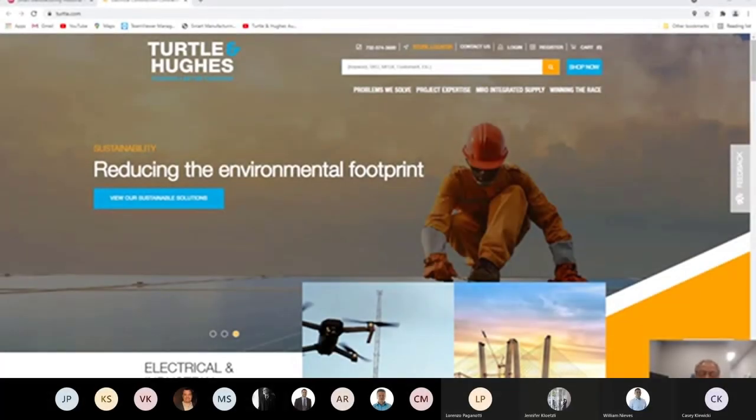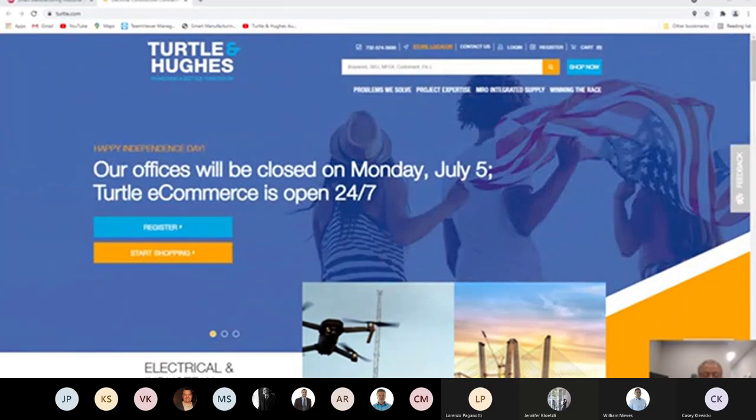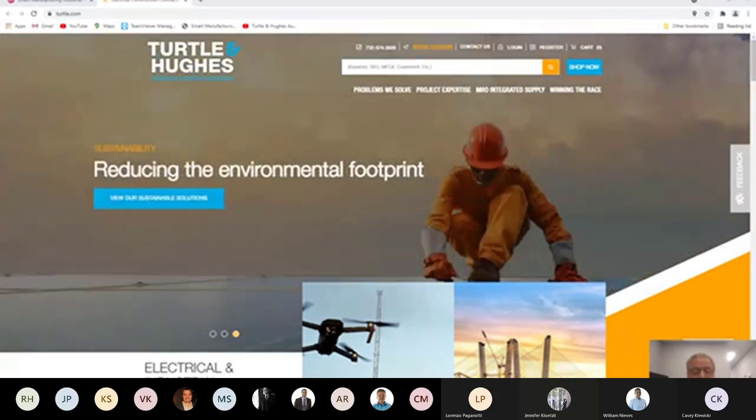Welcome everyone to the sixth presentation of Talk Tech with Turtle. As we're recording this session, we ask that you please turn off your camera and mute your microphone. We encourage questions, but please use the message feature. Thanks for joining us. My name is Robert Benkoff, and I'm one of the automation specialists for Turtle & Hughes.